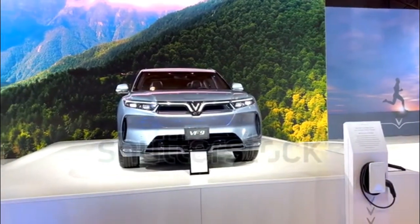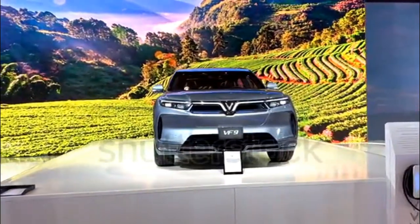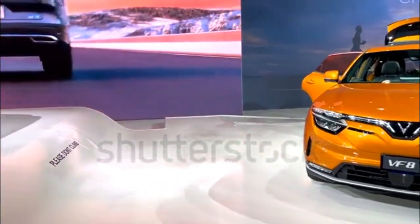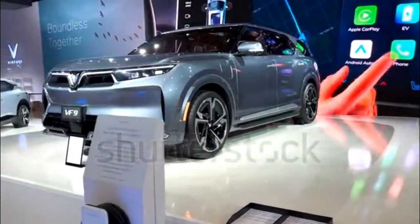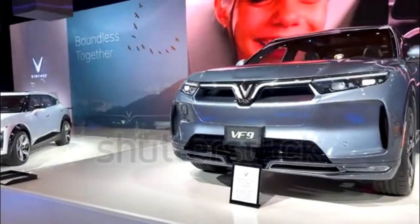Swappable batteries for lease. To allay consumer fears about battery life, VinFast has floated the idea of establishing a battery leasing program for its EVs. Through a monthly fee, the company has indicated it will cover all expenses on battery maintenance and replace the used battery for free when charging and discharging capacities fall below 70%.